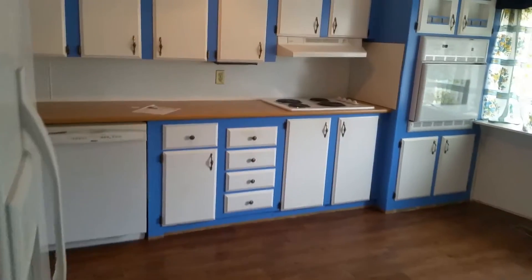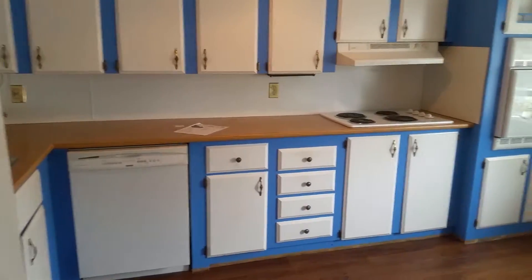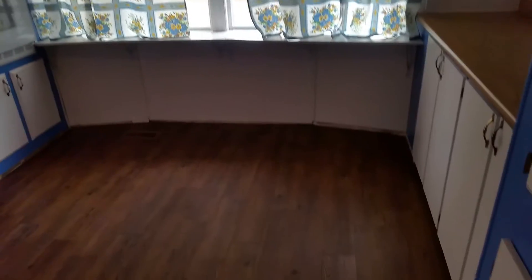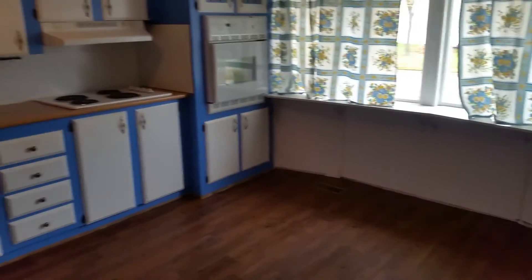This is number 92. You walk in, there's kind of like a mudroom, boot room here. To the right is the kitchen, and this is the front of the place. There's a spot for a table and chairs, and then this is the living room.